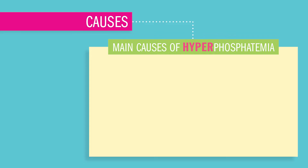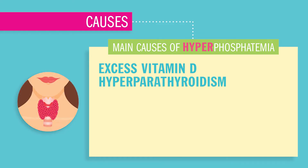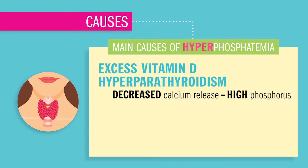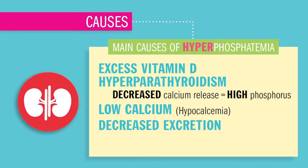The main causes that add phosphate to the body are excess vitamin D, which helps phosphate absorb; hypoparathyroidism, which decreases calcium release and basically increases phosphate. Symptoms associated with low calcium are hypocalcemia, as well as decreased excretion by the kidneys.